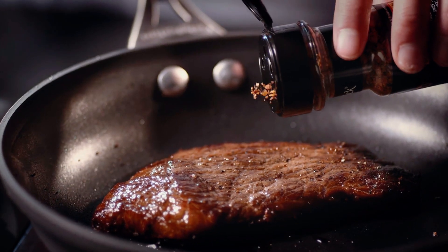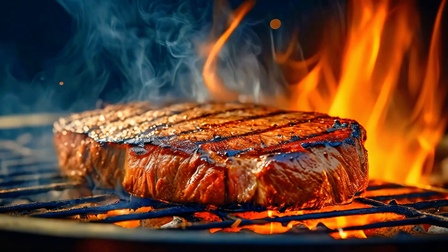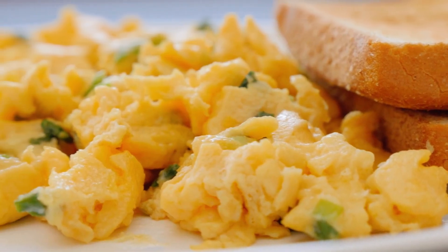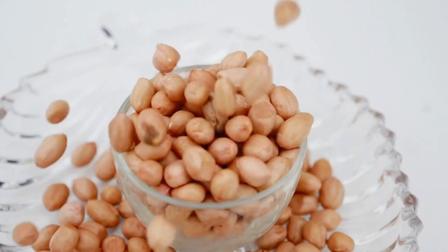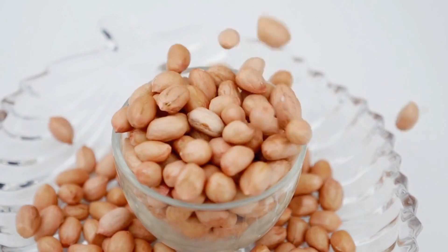High quality protein sources are essential. Animal proteins like meat, fish, dairy and eggs provide all essential amino acids. For plant-based diets, combining sources like beans and rice ensures a robust amino acid profile.